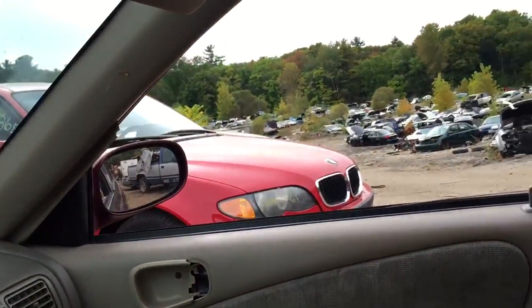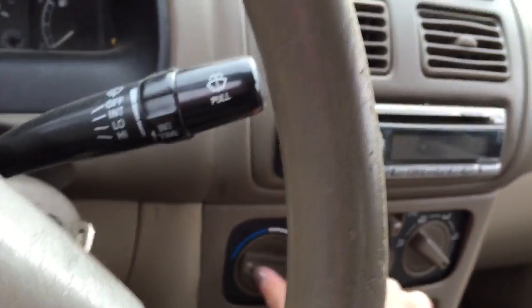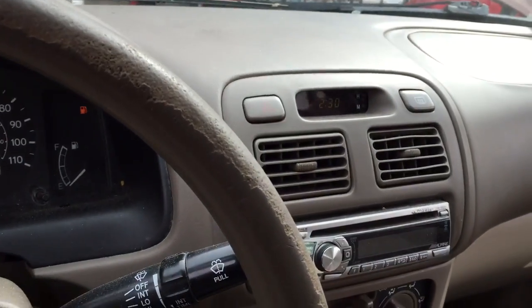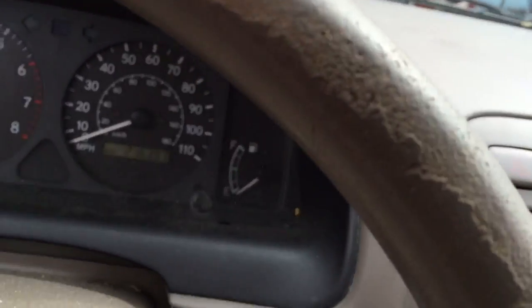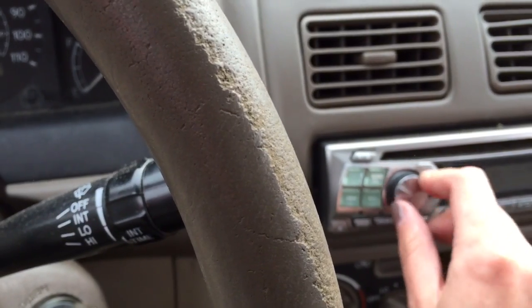The window switches to the front windows — everything works except for this one. Hitting AC works. Aftermarket radio, works.